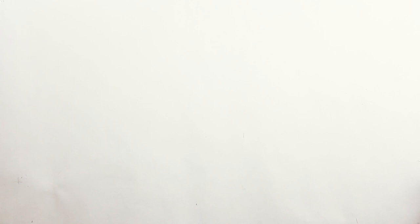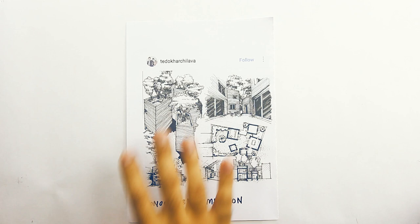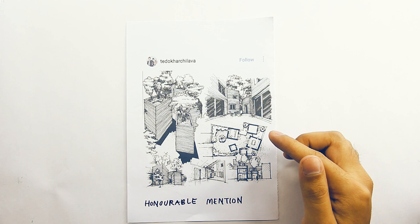We will end the honorable mentions with this entry by Tedok Shavila — you can follow this person on Instagram. This is such a classic black and white style. You're very generous with all of these views: perspectives, plans, exteriors, interiors, and of note your trees. Trees can be hard to sketch because they're so organic and sometimes we have a tendency to make them look a bit stiff, robotic even. But your vegetation looks so natural. I really must commend you alongside your beautiful drawing of the house itself. Well done, congratulations.